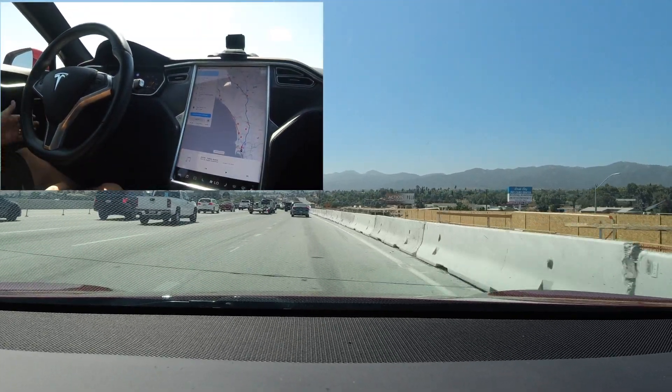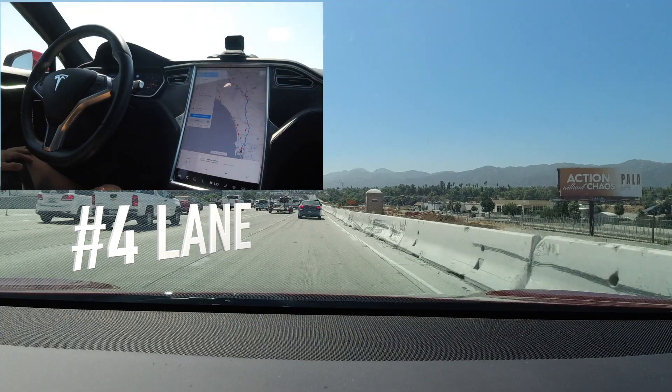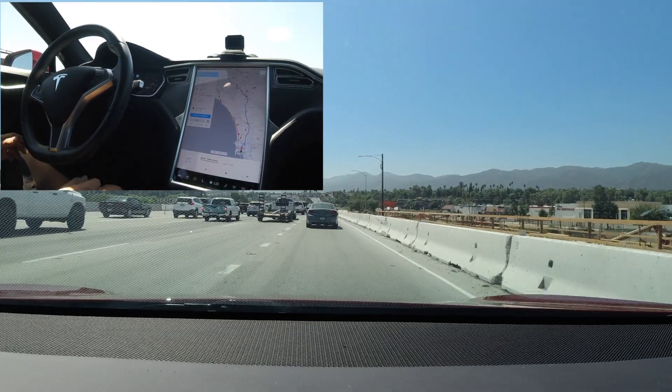I put the car back into Navigate on Autopilot and it immediately wants to merge over onto the number four lane, but then immediately cancels. It tries again and this time it works confidently.